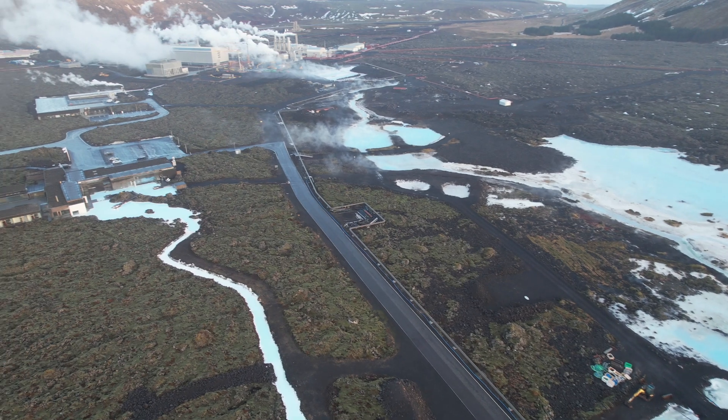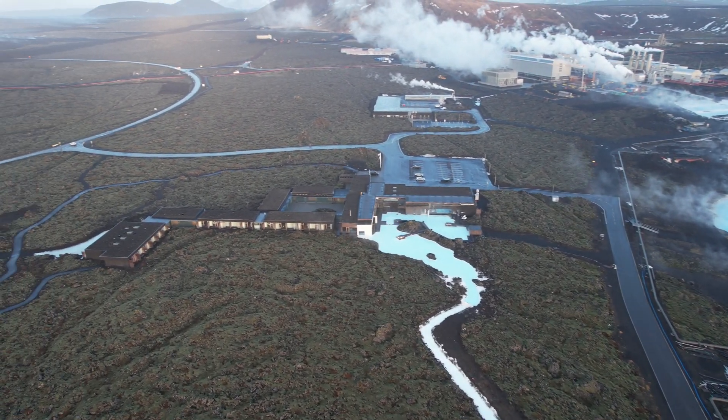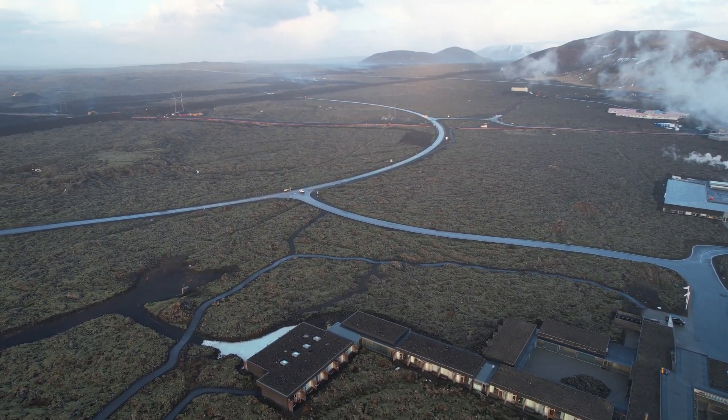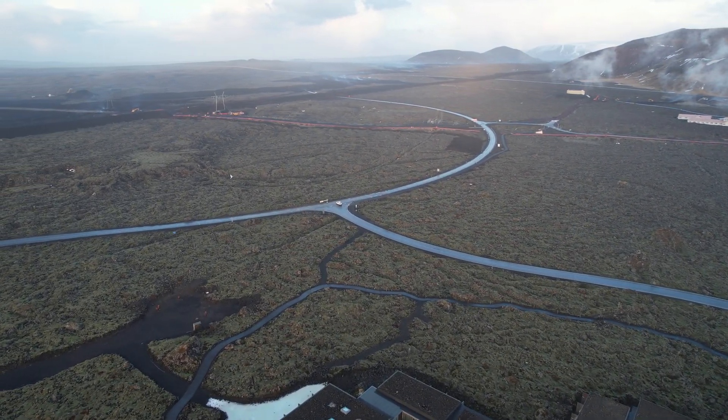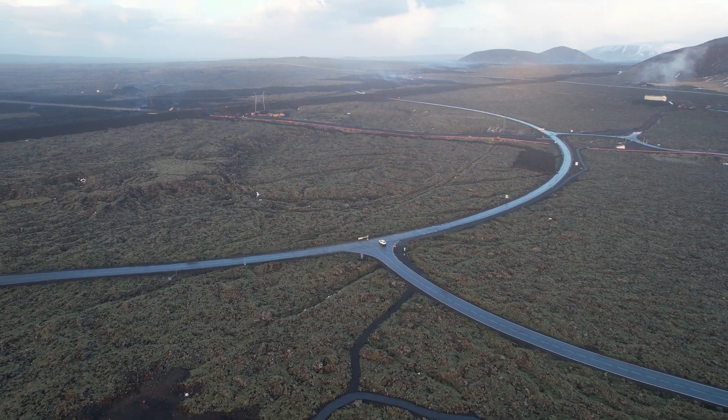Blue Lagoon is open, though they predict another eruption to happen next week or within the next few days, because magma is reaching similar levels as before — prior to the previous eruptions.